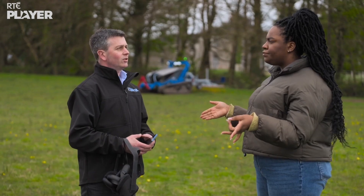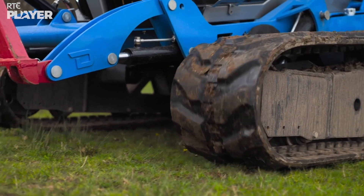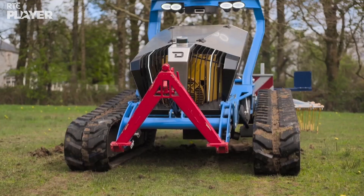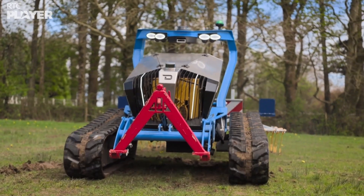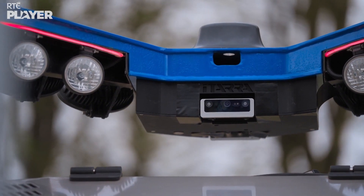David, this looks cool and all, but how does it work? So there are a few different control modes. You have the remote control, which you just used. Then you have autonomous mode. Then we have the VR — so you can remotely log in from anywhere in the world, get straight into the tractor, and control it.